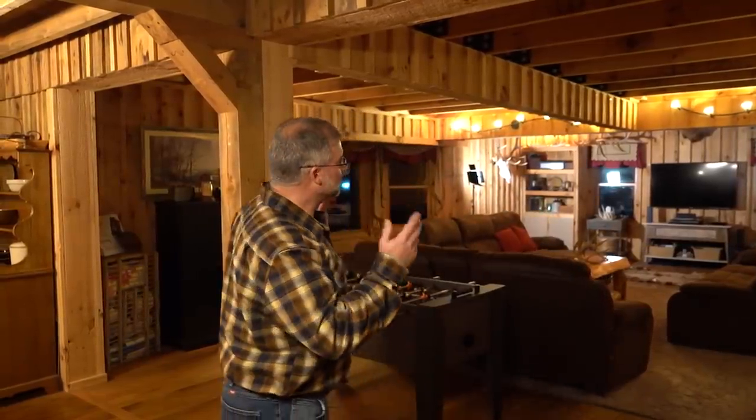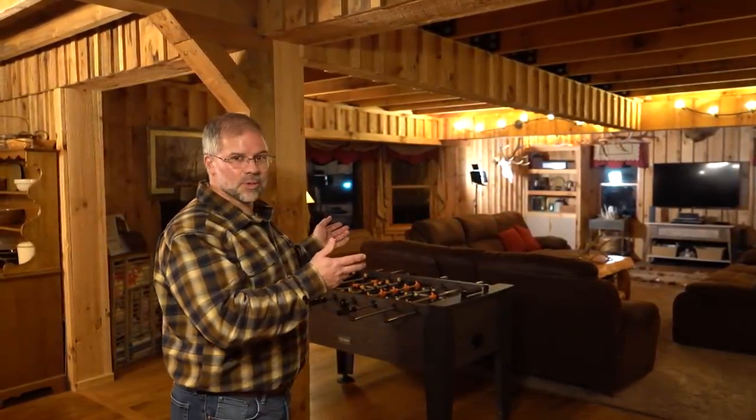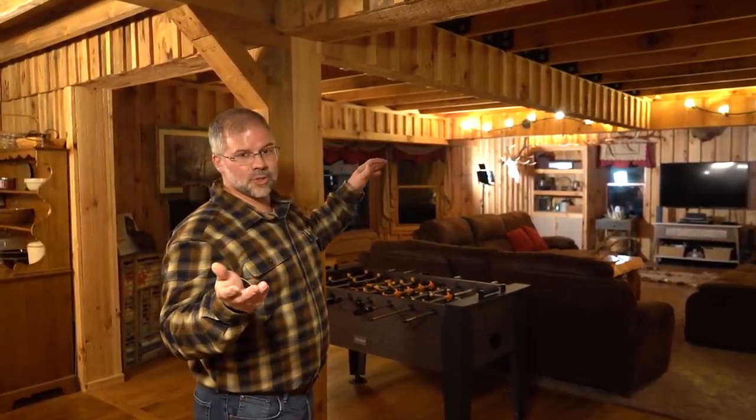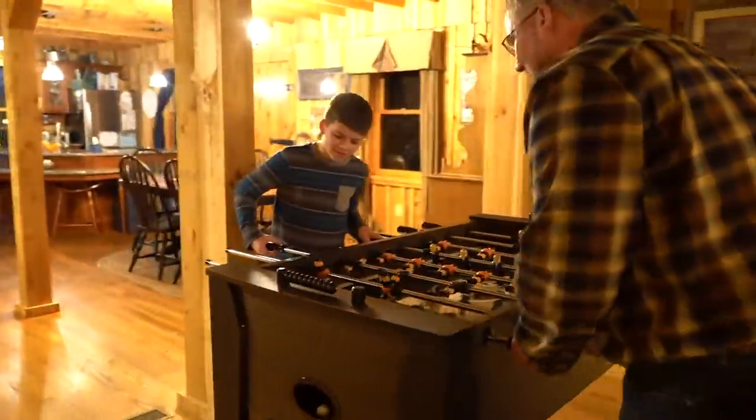This is the original part of the house on this side. When we bought it, we knew it was going to be good for an addition. We added this portion, and it was going to be one story. But I was fortunate enough to shoot a bull in Idaho, and just before we built the addition, we decided to go ahead and make it a cathedral ceiling. So come on in and take a look at it.